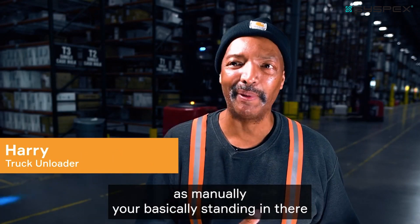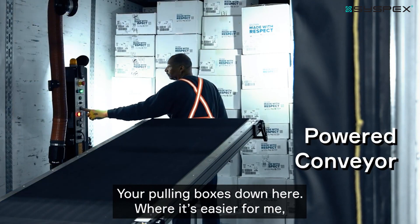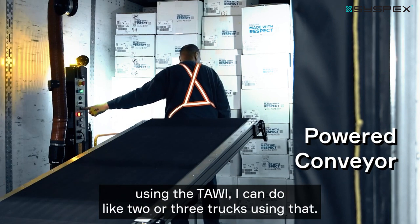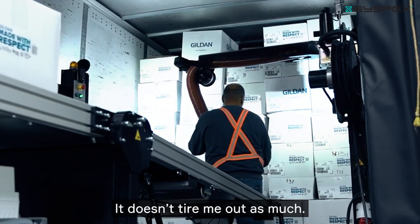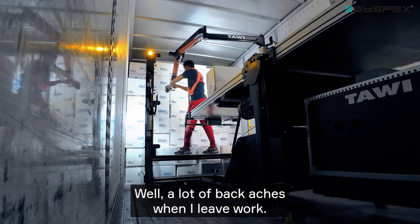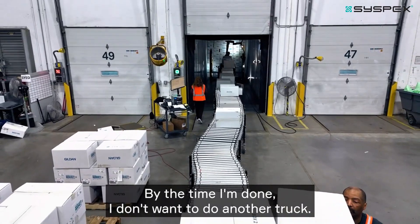Manually, you're just standing in there pulling boxes down. With the Towie it's easier — I can do like two or three trucks, and it doesn't wear me out as much. Before the container unloader, I'd have a lot of back aches when I left work, and by the time I was done I didn't want to do another truck.